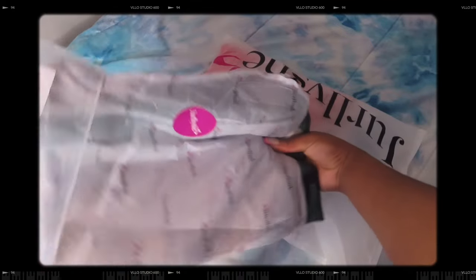They sent the items over in two different packages. I got the first package first and I'm gonna show you guys what that looked like and how the items came packaged. JellyShe is known for their nice packaging — it's wrapped really well with a sticker on top. The quality is giving, period. So that is how the first items came.